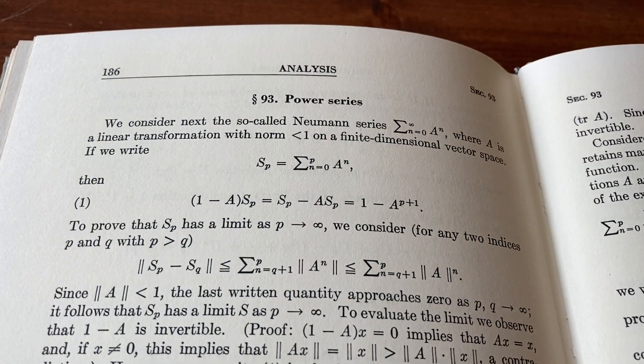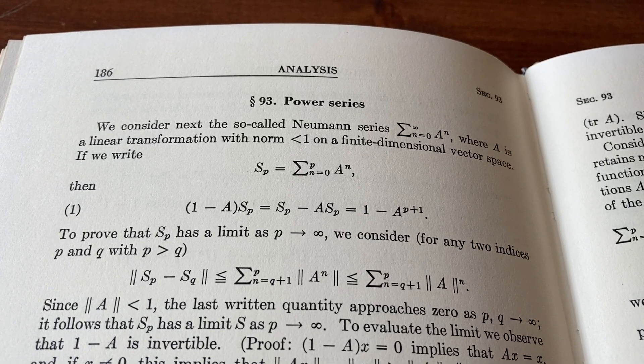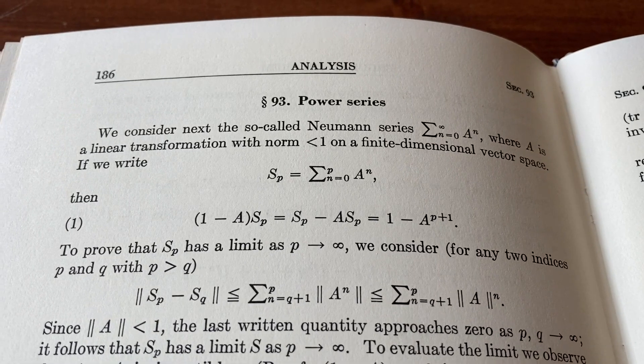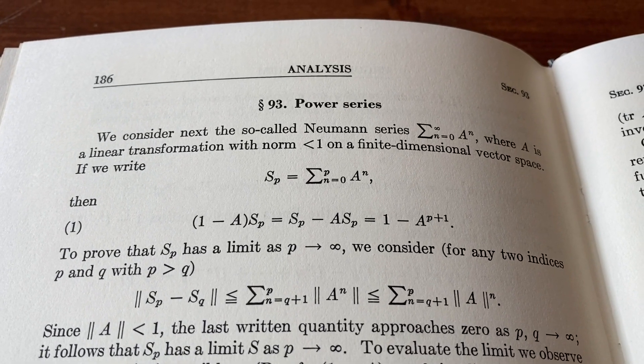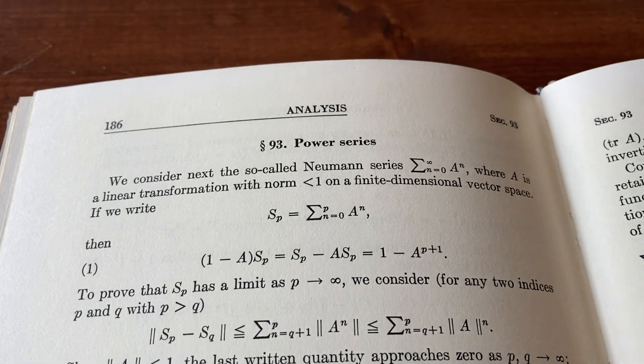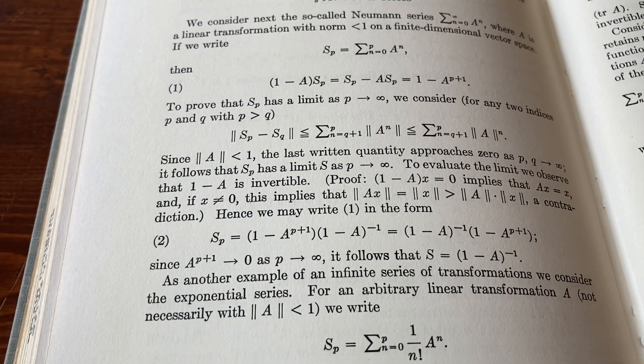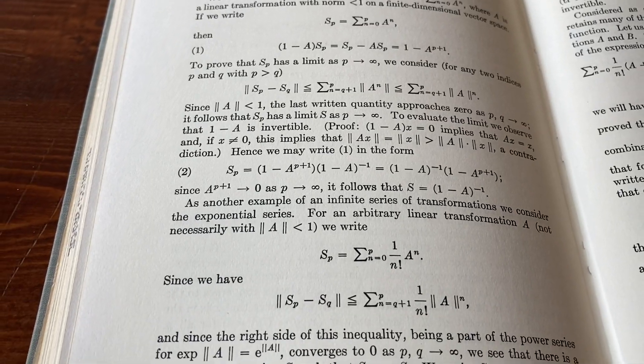This is the section on power series. This is one of those topics that's typically not covered in linear algebra books. I have many linear algebra books and almost none of them have this, but this one does. It covers power series, which is interesting — you get some additional topics that are kind of different.